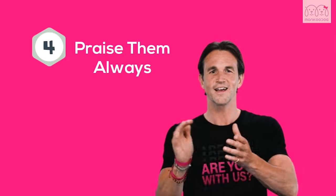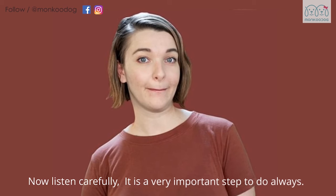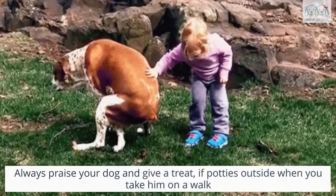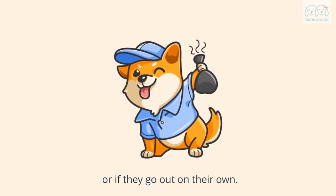Fifth, praise them always. Listen carefully — it is a very important step. Always praise your dog and give a treat if they potty outside when you take them on a walk, or if they go out on their own.